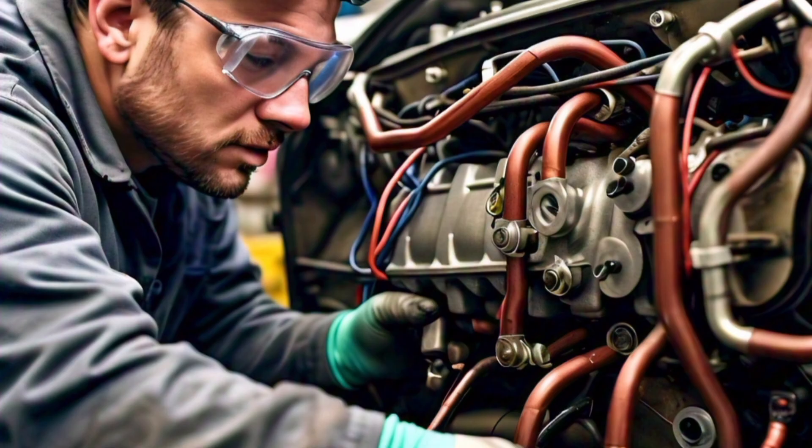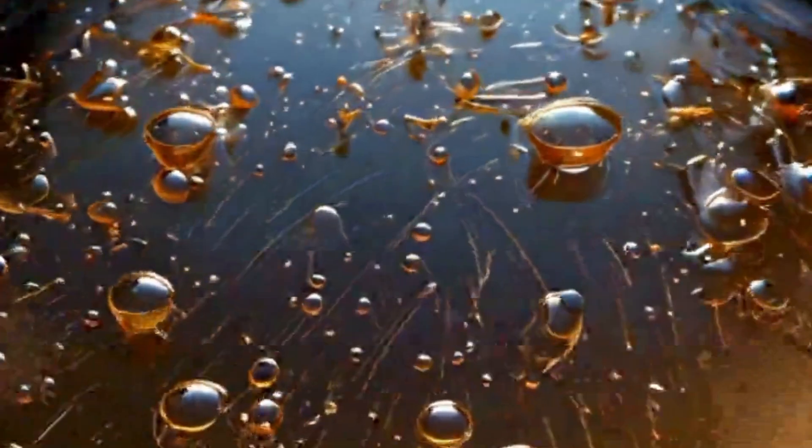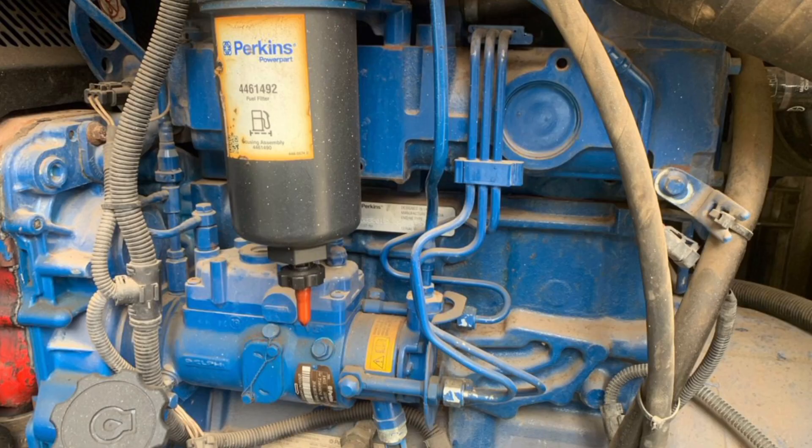If you are interested in the solution to the air bubbles in the fuel tank, then watch this video to the end. I'm going to tell you 3 causes and solutions, and the number one is going to wow you.